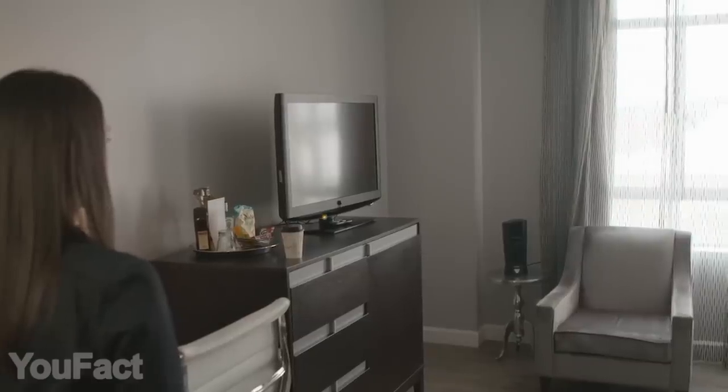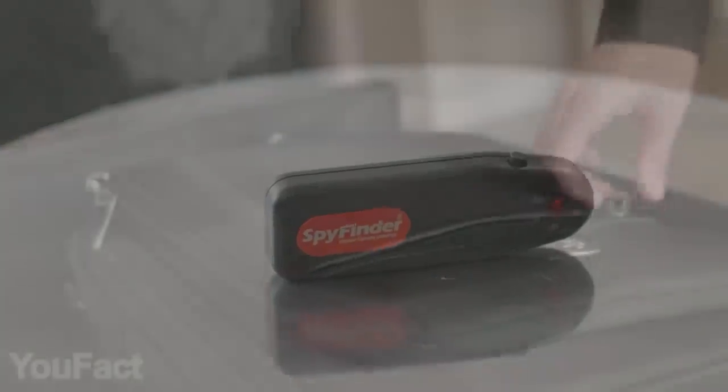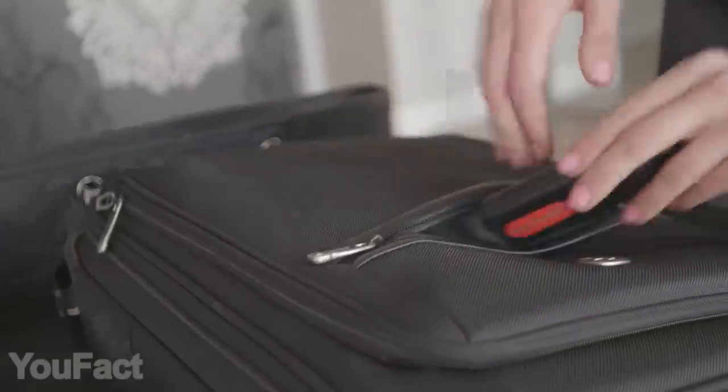Moreover, the maximum range is 45 feet. Thanks to the pocketable size, you can take this thing with you everywhere you go. Spies are defeated.